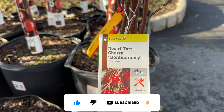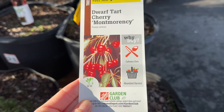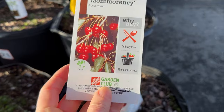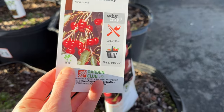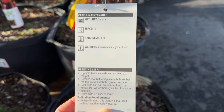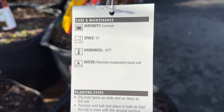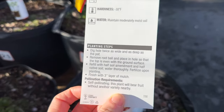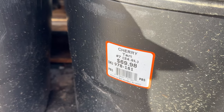First up is the cherry trees. We have a nice dwarf tart cherry and you'll notice that this is going to grow around 12 to 15 feet — really great for an abundant harvest as well as culinary uses. On the back of each of the cards it will tell you exactly what you need to know, including when the tree will mature, the space needed, the hardiness of the tree, and the amount of water to give it. This tree is $69.98.